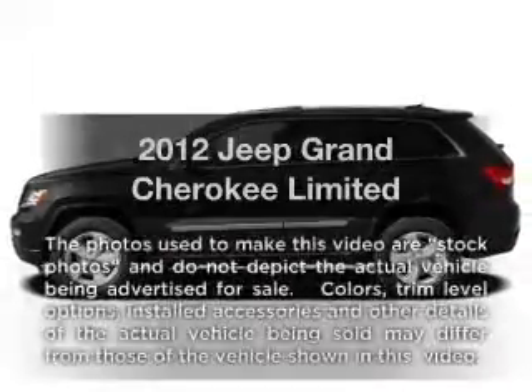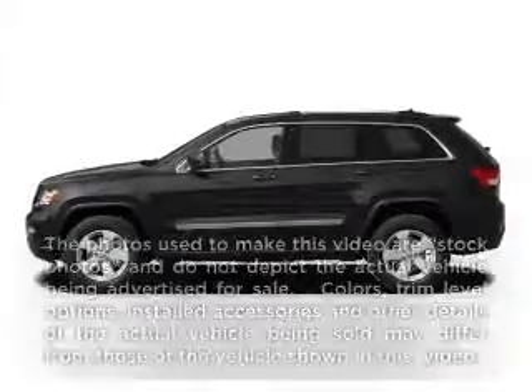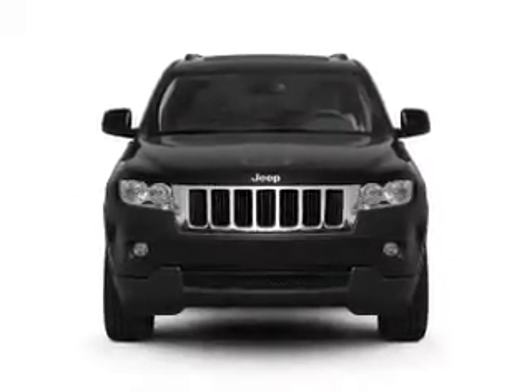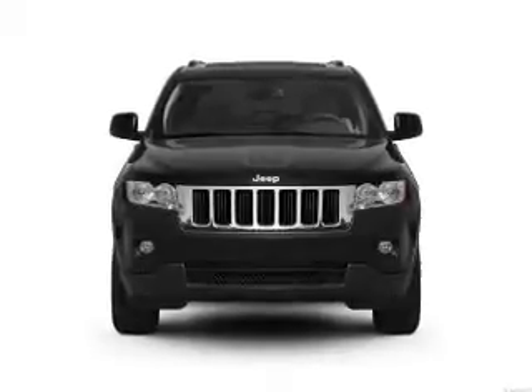Introducing the 2012 Jeep brand Cherokee. If you're looking for a first-rate auto, this one could be yours today. With a powerful 8-cylinder engine that responds smoothly to its 6-speed automatic transmission.